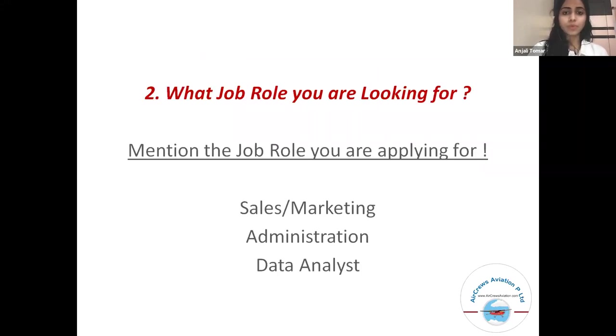Second, consider what job role you are looking for. Mention the job role you are applying for, whether it's sales or marketing, administration, or a data analyst.